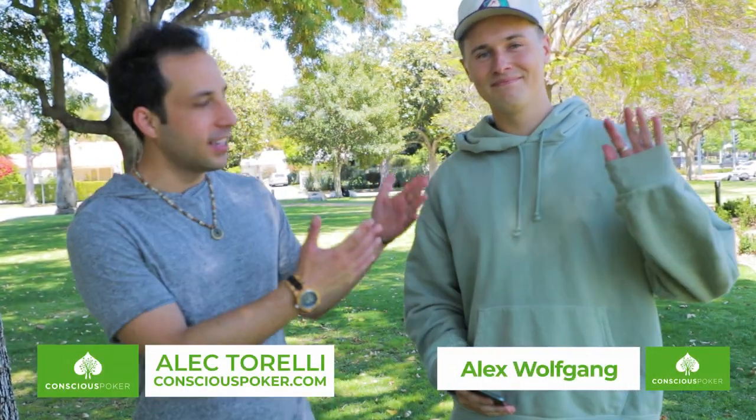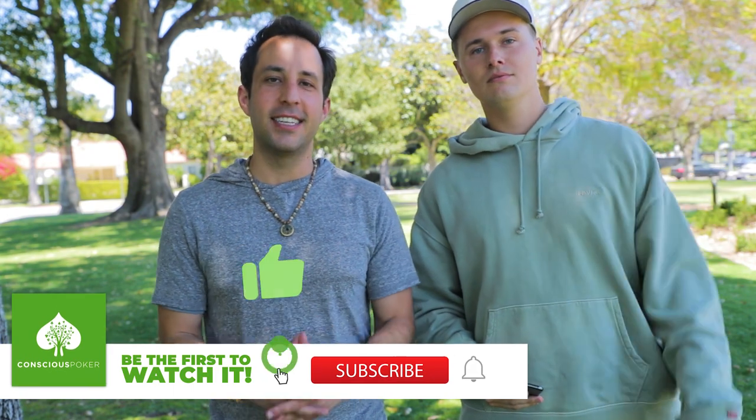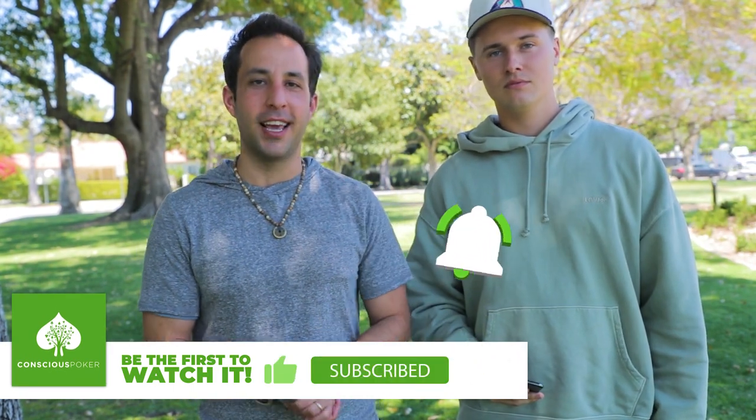Hey guys, what's up? It's Alex Torelli. I'm here with Alex Wolfgang Poker. Be sure to check out his YouTube because today we are doing a hand of the day that he played at the Bellagio and we're going to review his hand coming right up.